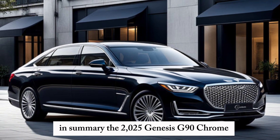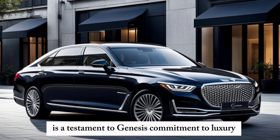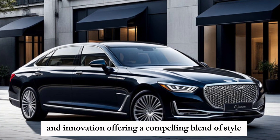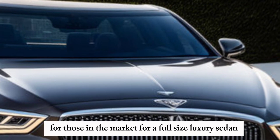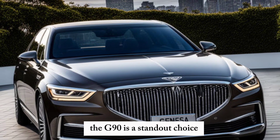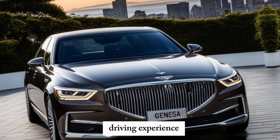The 2025 Genesis G90 is a testament to Genesis's commitment to luxury and innovation, offering a compelling blend of style, comfort, and advanced technology. For those in the market for a full-size luxury sedan, the G90 is a standout choice that promises to deliver an exceptional driving experience.